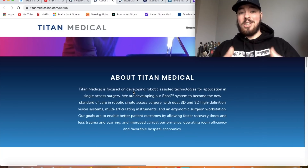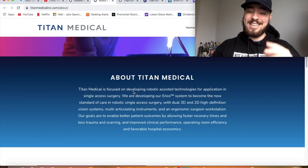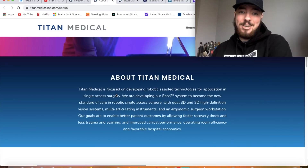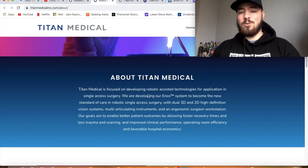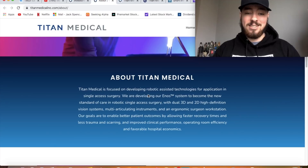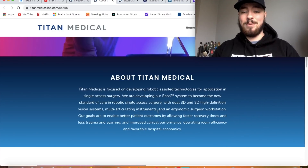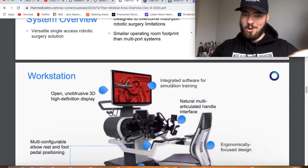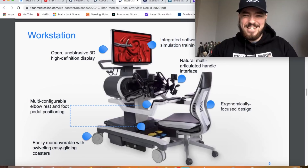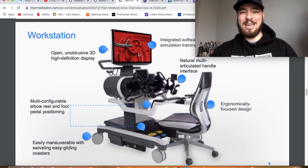Titan Medical is focused on developing robotic-assisted technologies for application in single access surgery — that's why it's similar to TRXC. They are developing their ENOS system to become the new standard of care in robotic single access surgery, with dual 3D and 2D high definition vision systems, multi-articulating instruments, and an ergonomic surgeon workstation. You're literally sitting in a chair seeing everything on the screen.